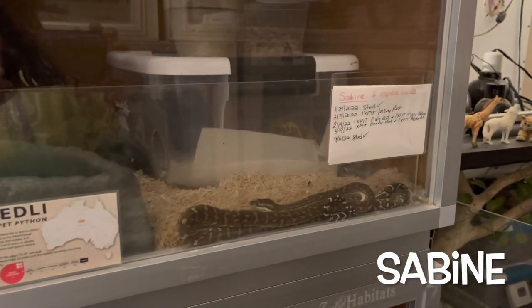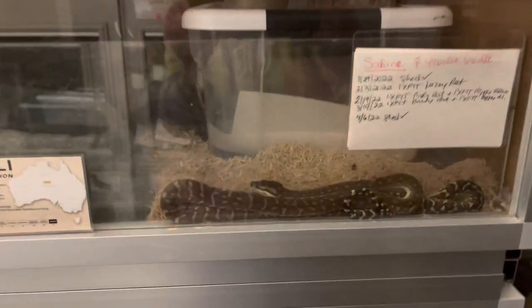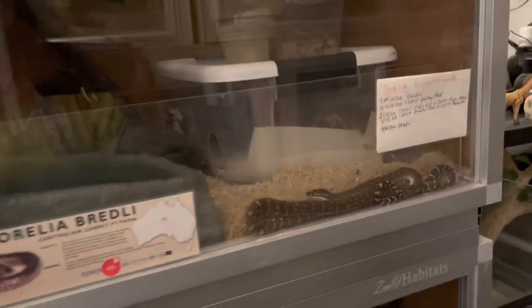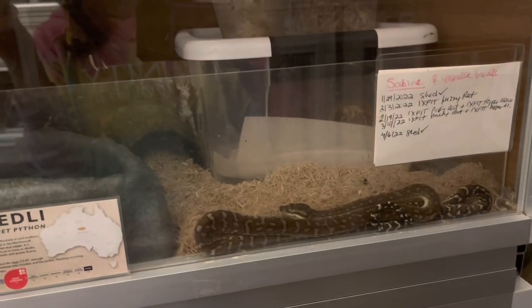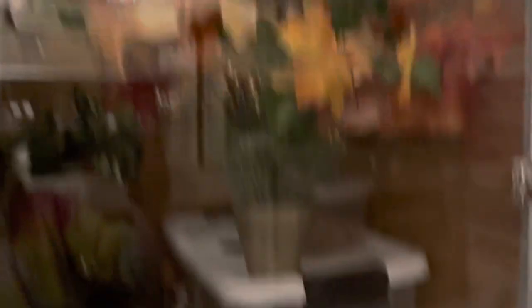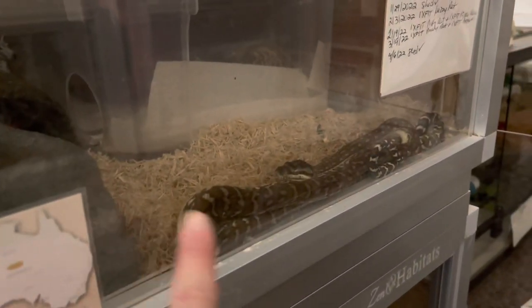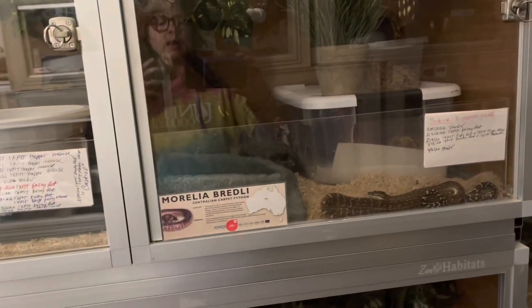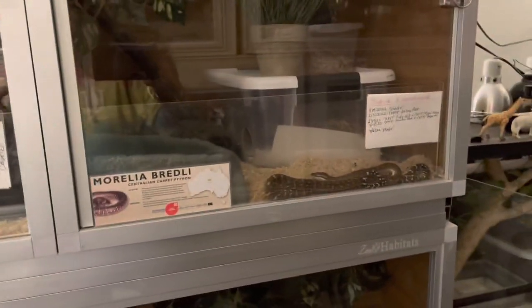Sabine is squished between her substrate shield and the door of her Zen habitat, and she has discovered lately that she likes to do this. When I first found her like this about a week ago I thought she was getting too hot, since her heating and lighting is at the top of her enclosure — this would be the furthest point she could get from it. But I didn't even turn it on the last two days and she's still coming down and squishing herself there. I think she just likes the feeling — it's called thigmotaxis, where animals like to feel they can touch things on all sides of their body. It makes them feel secure.